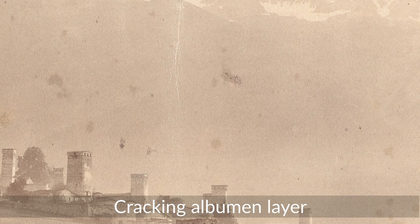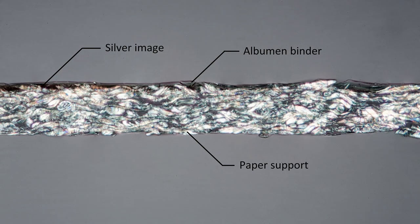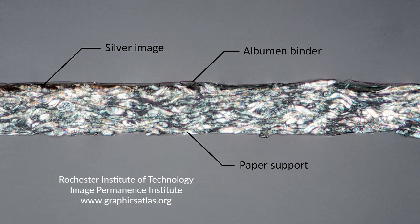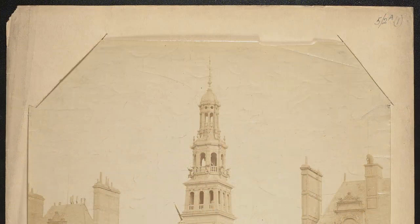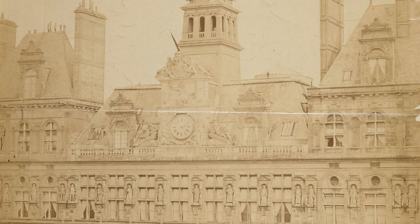Thus total production for that one year in this one factory consumed over six million eggs. Albumen is a printing-out process. In comparison to developing-out papers, albumen prints differ in the morphological qualities of their silver deposits. In albumen papers, the silver is in the form of very fine round particles of silver, an unstable medium more prone to deterioration, as opposed to the stable filamentary silver structure of later developing-out silver gelatin papers.